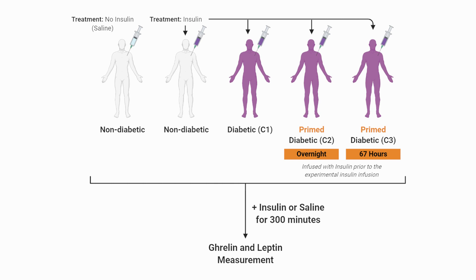The researchers had five conditions they tested, but we'll only focus on a few. Condition one included no previous manipulation of the diabetic group, just fasting overnight. Condition two, the diabetic participants were primed with insulin overnight before the study began. Condition three, the diabetic participants were primed with insulin for 67 hours before the measurement period. Then there was a control group of healthy non-diabetic individuals given insulin only during the experimental period, and a final group of healthy participants given only saline — no insulin.